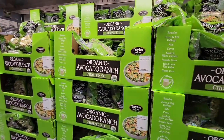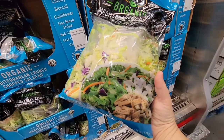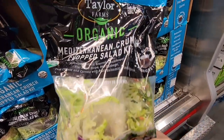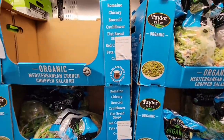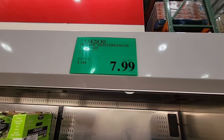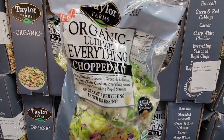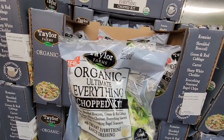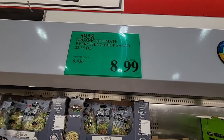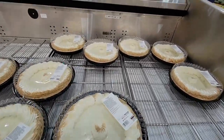We're going to grab some of these chopped salads. This is the organic avocado ranch chopped salad at $8.99, and here is the Mediterranean crunch chopped salad at $7.99. We're also grabbing the organic ultimate everything chopped salad at $8.99. I'll definitely keep you posted on how they taste.